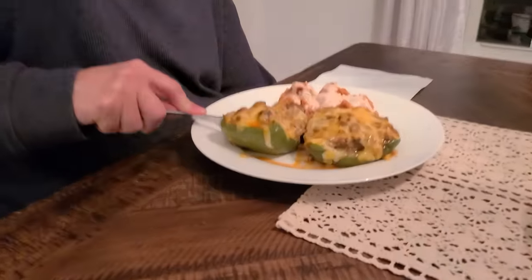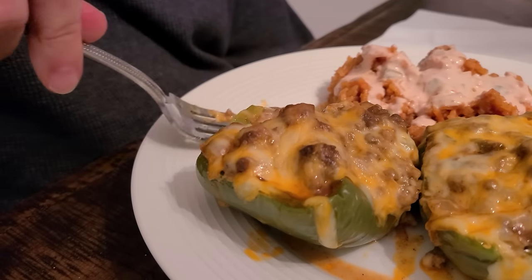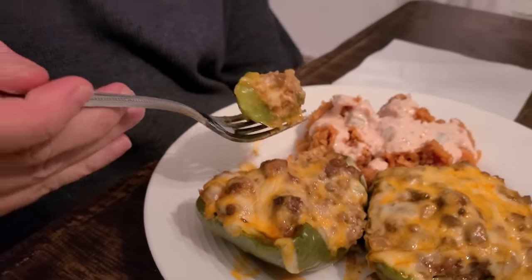This looks tremendous! Just cut down in there — all that just started oozing out. It looks so good.